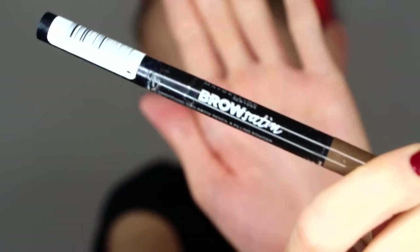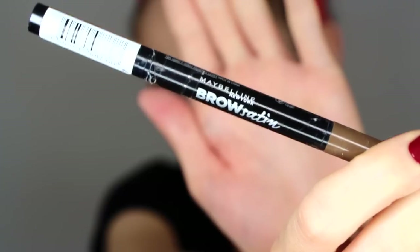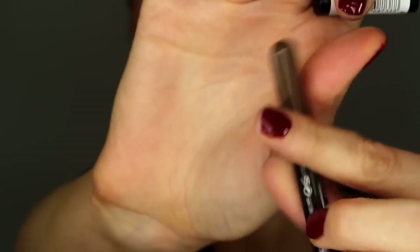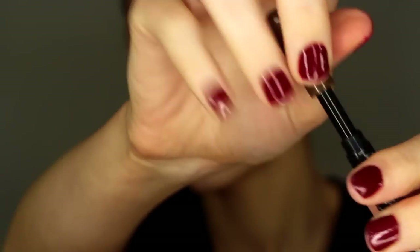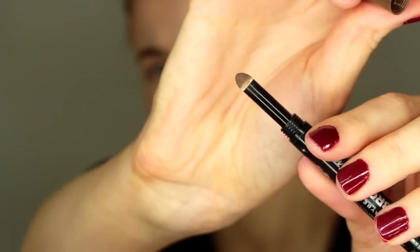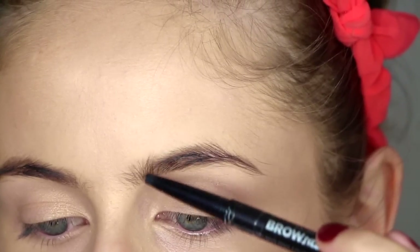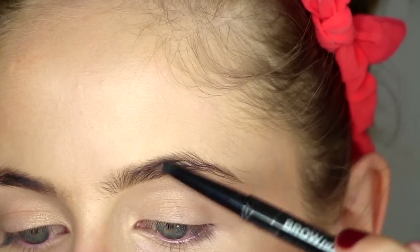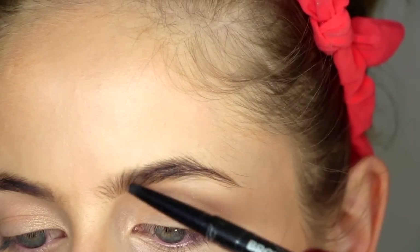For my eyebrows I'm using this Maybelline Brow Satin. I don't really like this — I was forced to buy it because my normal prestige brow pencil, which I finally grew to like, ended up being sold out the last five times I've gone. So I had to buy this and it takes really long to apply, otherwise it looks too crayony. And then I'm just using a brow gel to hold my brows in place.